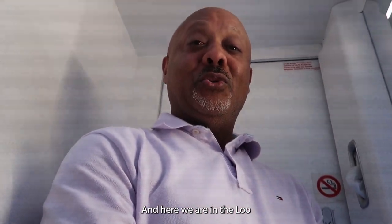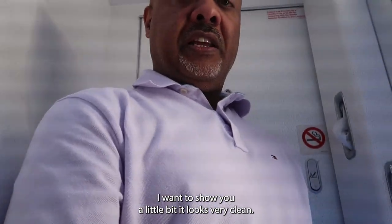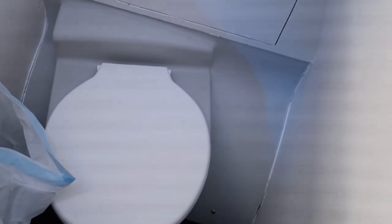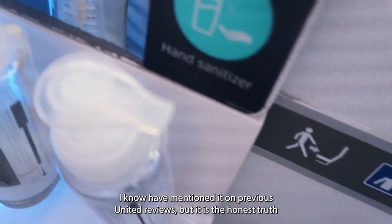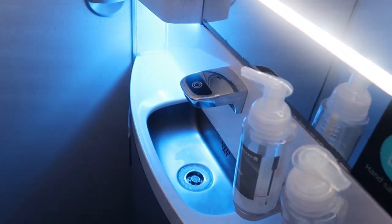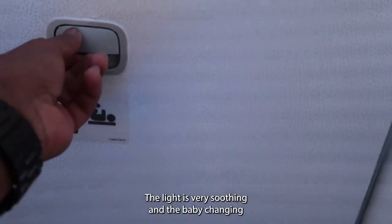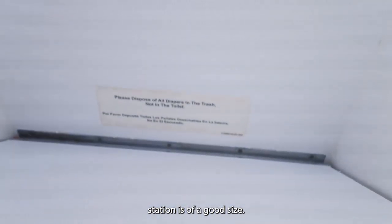Here we are in the lavatory — as my boy Josh calls it, the loop. Let me show you a little bit. It looks very clean. The lavatory was extremely clean; I've mentioned it in previous United reviews and it is the honest truth, which everyone can see from previous videos. The lighting is very soothing and the baby changing station is of a good size.